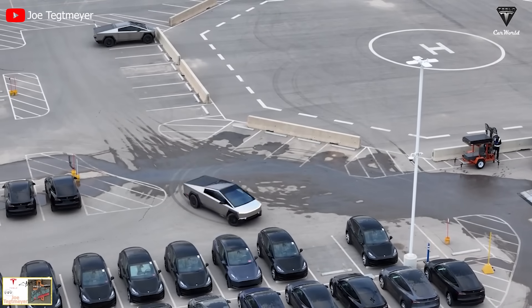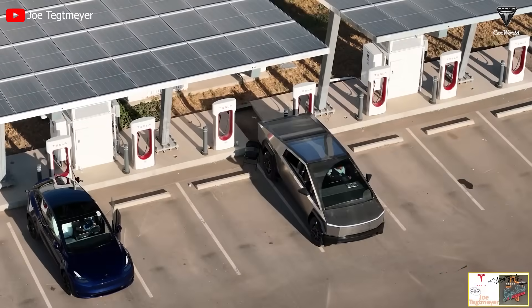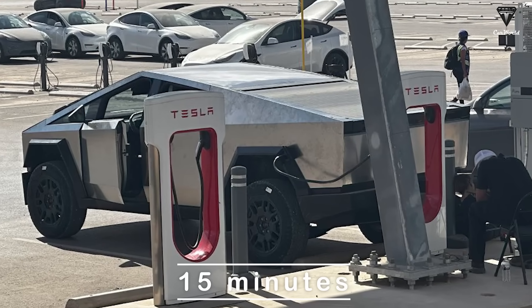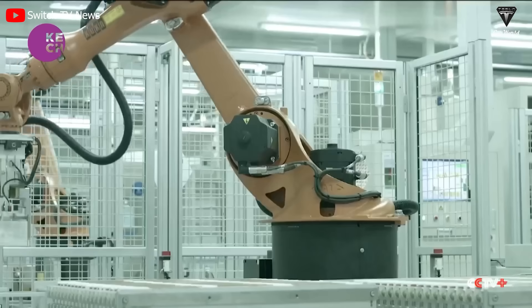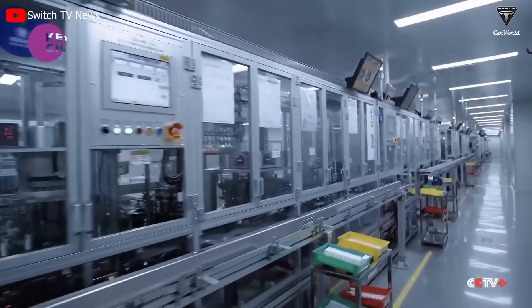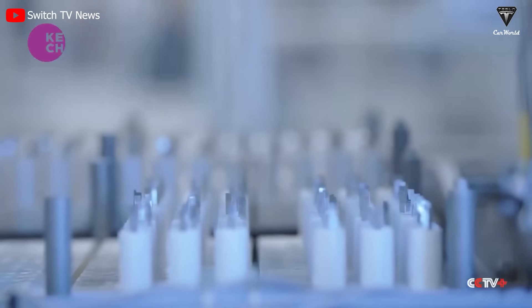As recently announced, the Cybertruck uses an 800-volt voltage range for the 4680 battery pack, so the charging speed will be shortened to about 15 minutes. In conclusion, the charging capacity of these two battery technologies is determined by many factors and conditions, and does not make a big difference.